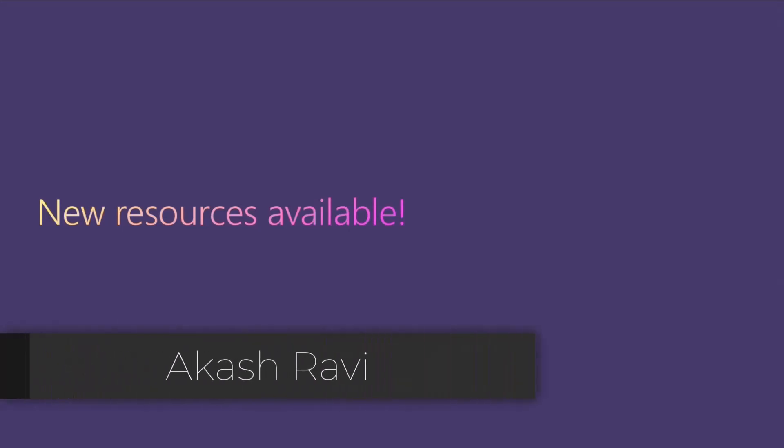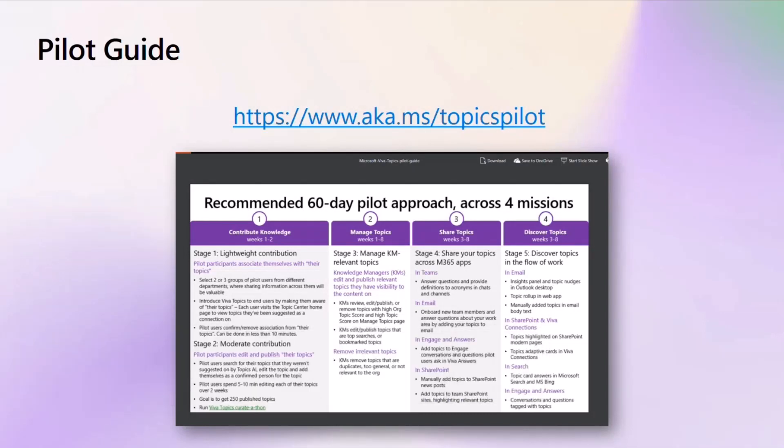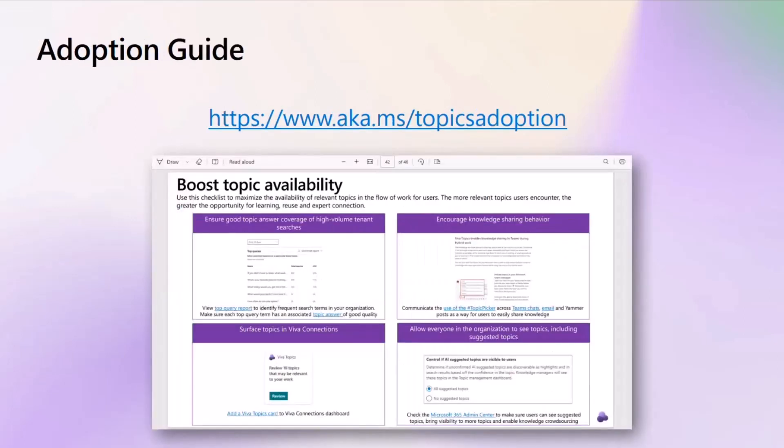We have some exciting resources for you to get started with your topics adoption journey. First off, we have the Pilot Guide. This is a helpful guide with all the strategies and tactics you need to be successful in piloting topics for your tenant. We have notes for each stage and pointers to help you plan your actions. We also have an adoption guide with suggested timelines and the best practices to help you build your knowledge base to deliver more value in a much faster pace.